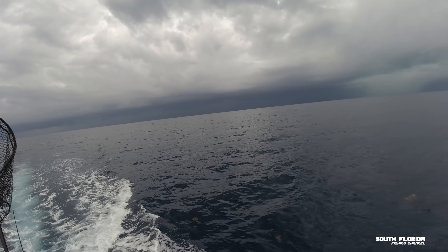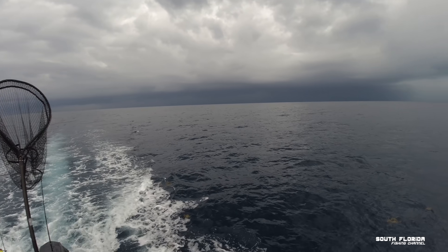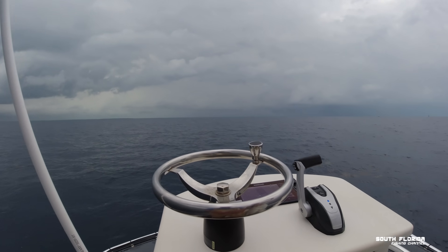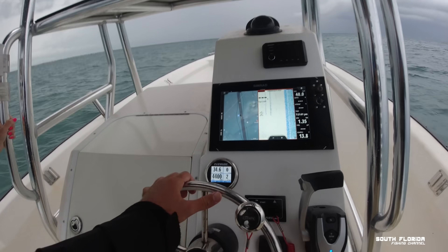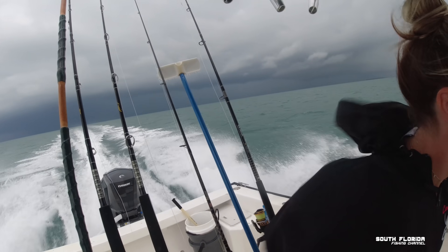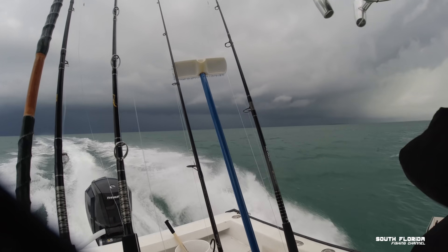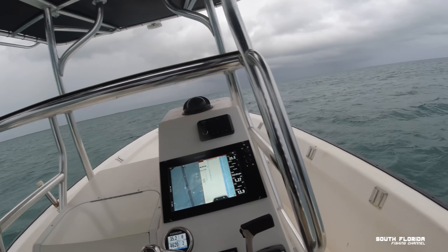There are some big old clouds back there. We managed to survive without getting too wrecked — or maybe I spoke too soon. As we're running in, I noticed the storm following us, and it's moving at about 20 knots. Holy smokes, this thing might actually catch up with us.